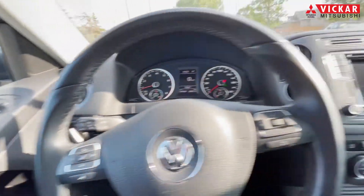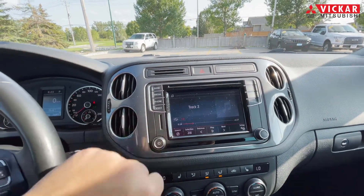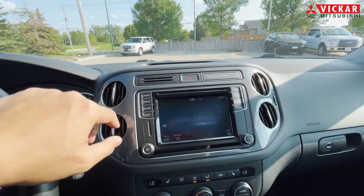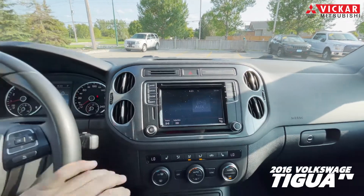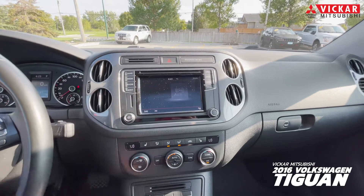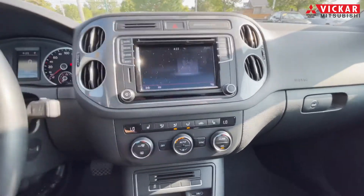Something nice to note with this car is it does have the nice touchscreen display right here, where it also has the nice media ports where you can use your USB, use Bluetooth, and so much more. This also has a dual zone climate control, so you can control the temperature for both passenger and driver.